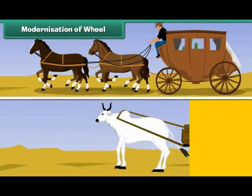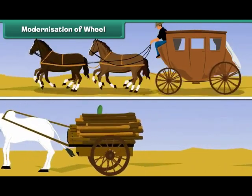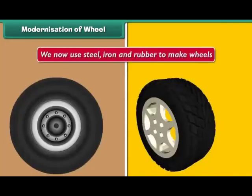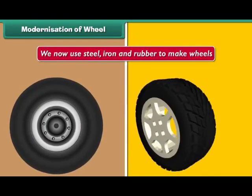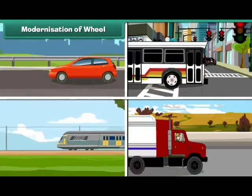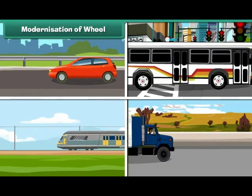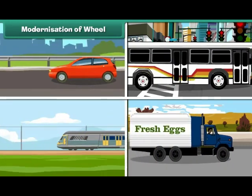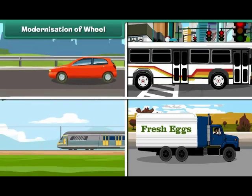We have come a long way from the days of wooden wheels. We now use steel, iron and rubber to make wheels. Such wheels are strong and they last long. Wheels have made transportation easy. Therefore, wheels are our friends.